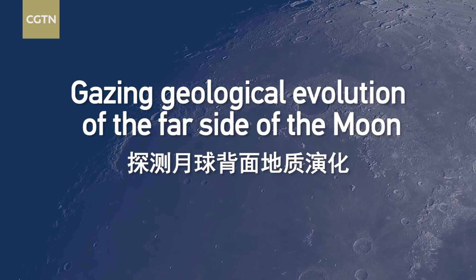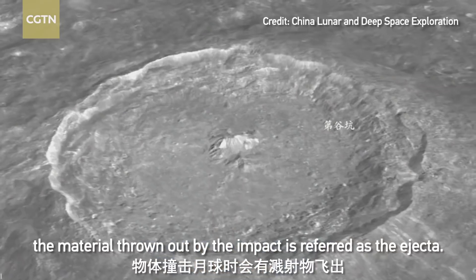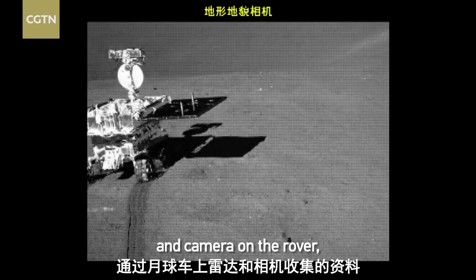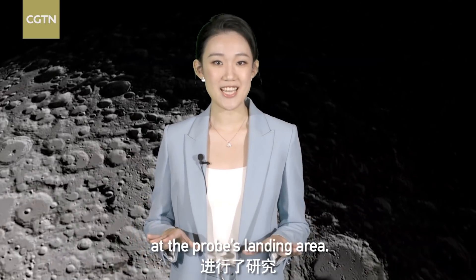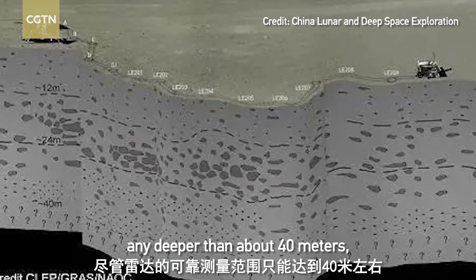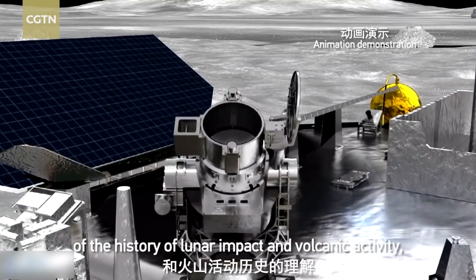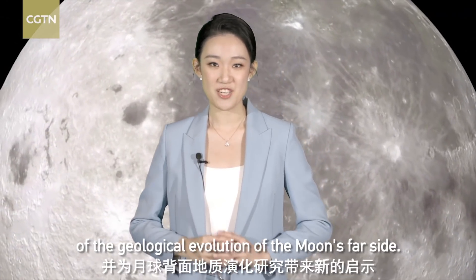Number 2: Gauging the Geological Evolution of the Far Side of the Moon. When an object impacts the lunar surface, the material thrown out by the impact is referred to as ejecta. Through data collected by the lunar radar and camera on the rover, scientists studied the 70-meter-thick ejecta at the probe's landing area. Although the radar couldn't reliably penetrate any deeper than about 40 meters, the study could greatly improve human understanding of the history of lunar impact and volcanic activity, and shed new light on the geological evolution of the Moon's far side.